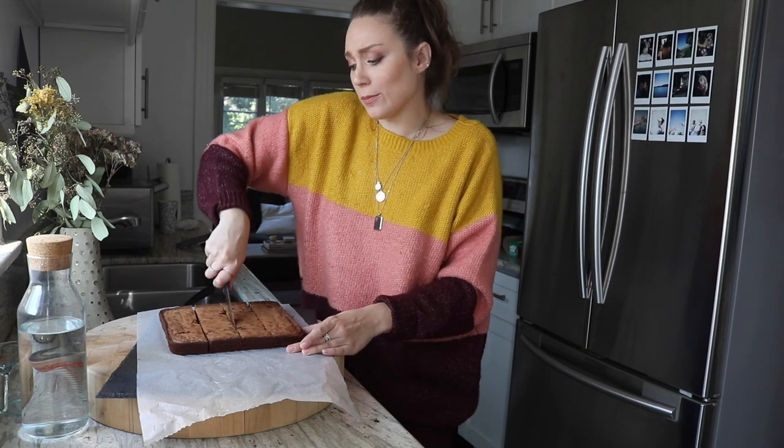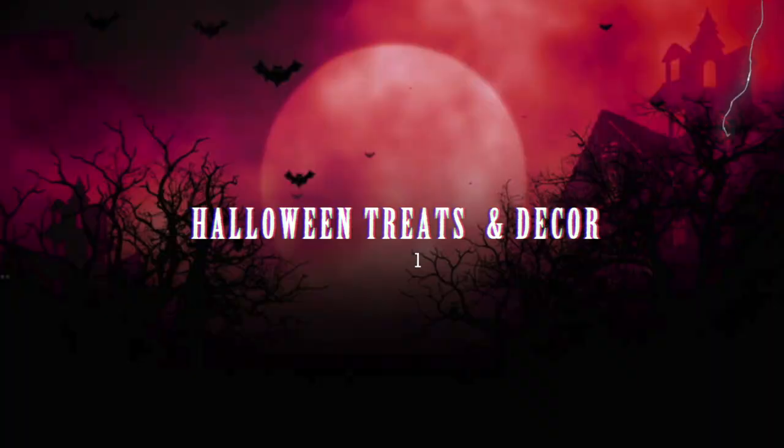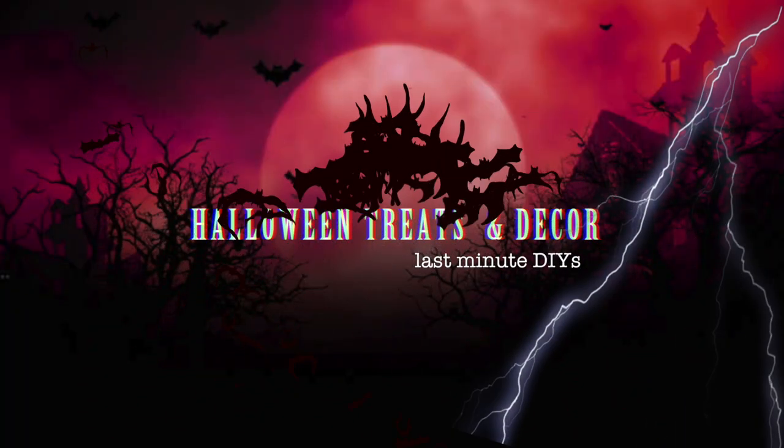Smells so good. I just want to eat a brownie — it's making me hungry! What's up guys, it's McKenna, and literally Halloween is tomorrow. I'm doing some last-minute prepping and making some cute things. I still haven't decorated my porch for Halloween, so I wanted to bring you guys along to make some fun and delicious Halloween-inspired treats and decorate some pumpkins.